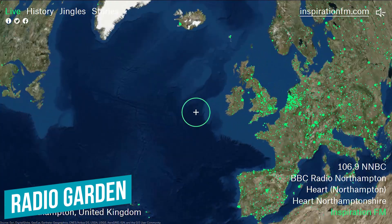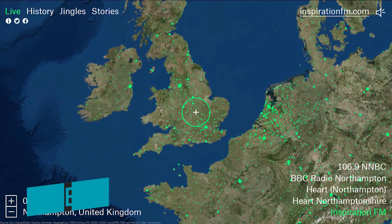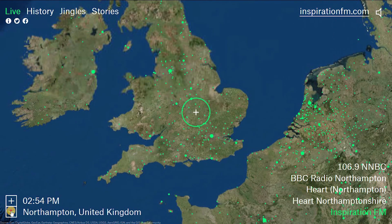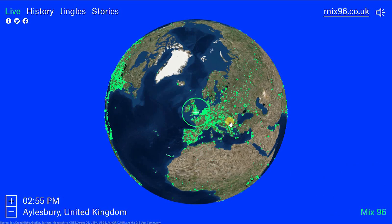Number 1, Radio Garden. This is a great website to discover new radio stations from around the world. We'll keep this site muted as well. Active broadcast stations are indicated with bluish green dots. To move in and out, you can click on plus or minus. We're currently on stations in the UK.